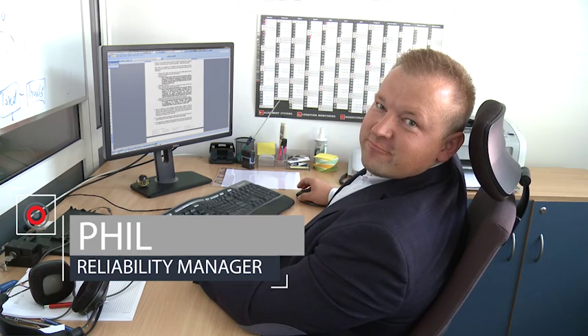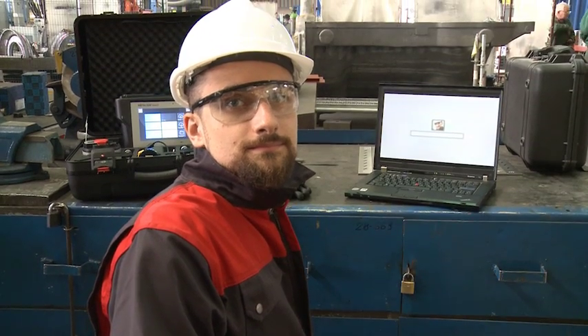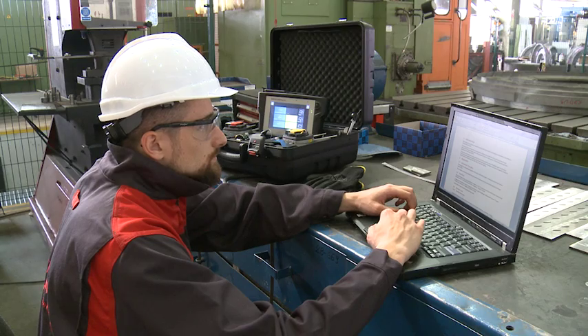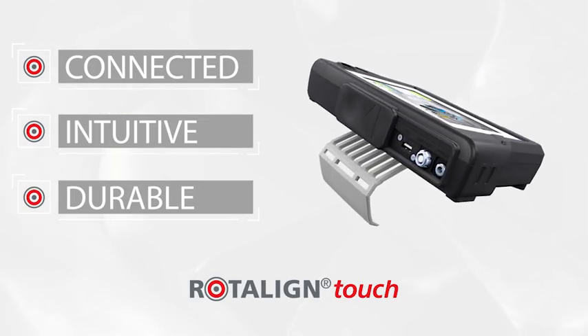First, let's meet our three main actors. Phil is a reliability manager of a global sugar factory organization. Marty is a millwright based in one of the organization's overseas sugar plant sites. And this is Rotoline Touch, the revolutionary new laser shaft alignment tool by ProofTechnik.